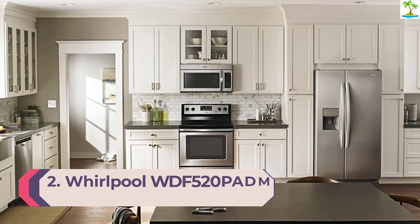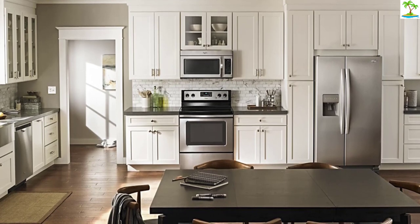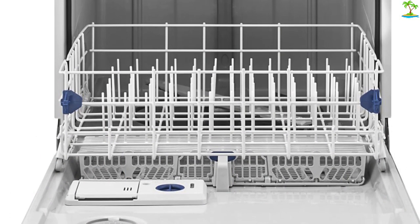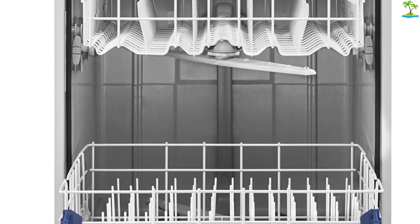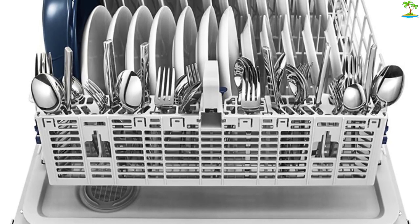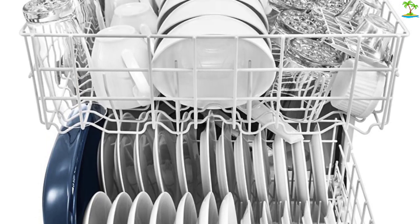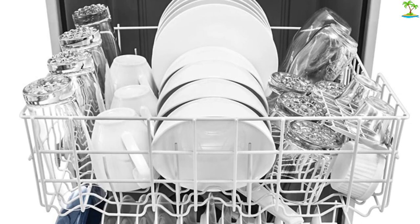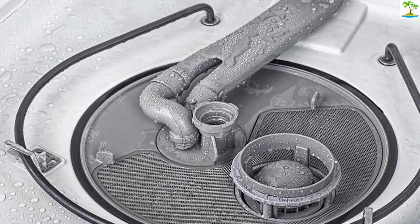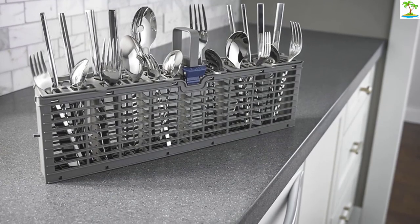Number 2: Whirlpool WDF520PADM. The Whirlpool WDF520PADM has an unbeatable price but will still get your dishes sparkling clean. It's a nice-looking unit, especially if you opt for the stainless steel finish, but it's definitely not fancy. The controls are on the front, so it's not as sleek as pricier models, and the tub is plastic, which means it may not hold up as well as a stainless steel one. Inside, there's no third rack for cutlery; the utensil holder can be positioned on the door if you need extra space on the lower rack, but it may not get flatware as clean in that position. It has fewer cycles than some machines, but you do get a one-hour express setting and an NSF-certified sanitizing cycle, so you can be confident it will actually kill germs. Although not loud enough to disrupt dinner conversation, the Whirlpool can be heard when it's running.